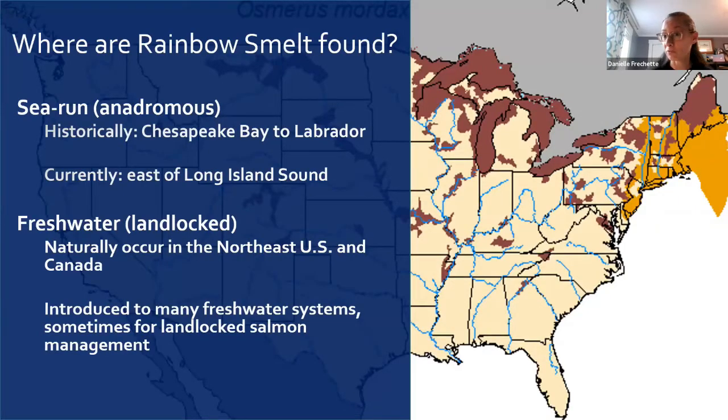There are two forms of rainbow smelt: the anadromous or sea-run form, which moves between salt water and fresh water, and the freshwater or landlocked form. Sea-run forms were historically found from Chesapeake Bay all the way up to Labrador, Canada, but currently are really only found east of Long Island Sound. Here in Maine we have naturally occurring landlocked smelts in some lakes as well as sea-run smelts. The landlocked form has been introduced to many freshwater systems, sometimes for landlocked salmon management.